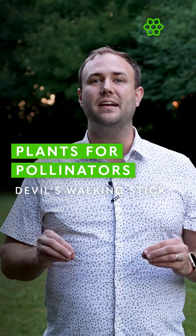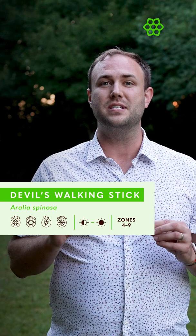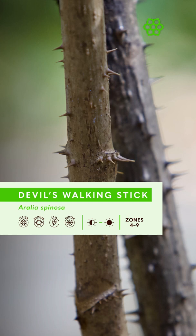Are you looking for a native tree to attract birds and pollinators to your garden? Are you unfazed by thorns and spikes? If so, look no further than Aralia spinosa, or Devil's walking stick. Devil's walking stick gets its name from the treacherous thorns on its trunk, branches, and even leaves, but the advantages of this fantastic tree far outweigh the concerns.